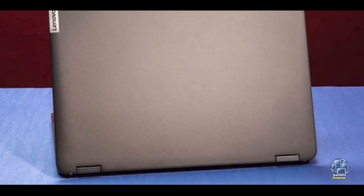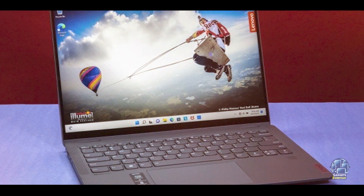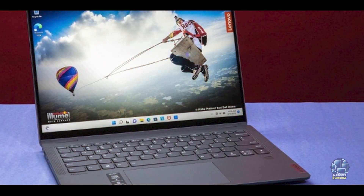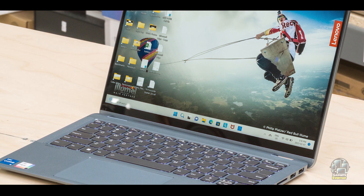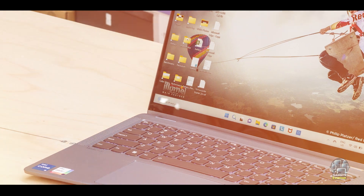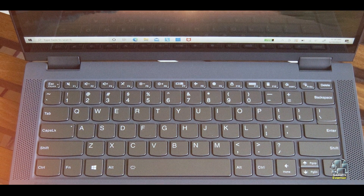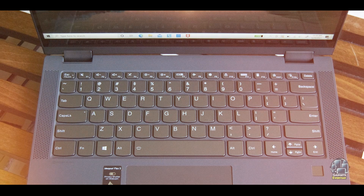Key features: this laptop features a 14-inch Full HD touchscreen display with a resolution of 1920x1080 pixels. It is powered by an AMD Ryzen 5 5500U processor paired with 16GB of RAM and 256GB of SSD storage. The device includes USB-C, USB-A, and HDMI ports for versatile connectivity options.